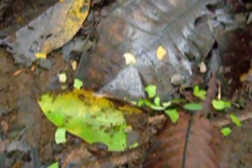Hi, this is Ant TV coming to you live from Barro Colorado Island in Panama, and we are looking at some leafcutter ants in the genus Atta. Las arrieres de Panama, las hormigas muy hermosas.